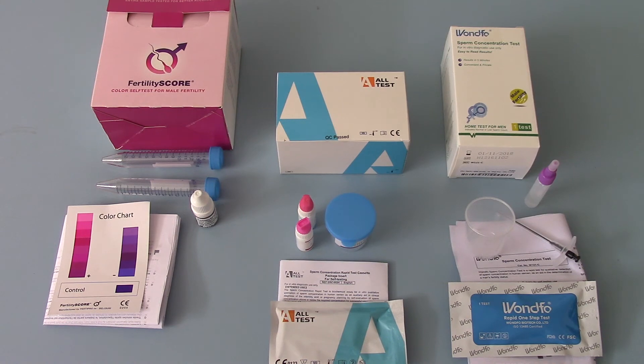So there you have it — a comparison of the three commonly available male fertility tests. Each does exactly what it says on the packet, with varying degrees of ease. For a high quality, specific, and accurate result, the Fertility Score wins out every time. If you're just looking for a cheap, quick test then go for the All-Test or the One-Pho. In part two of this video, we'll run you through each individual test and the procedure for completing that test.